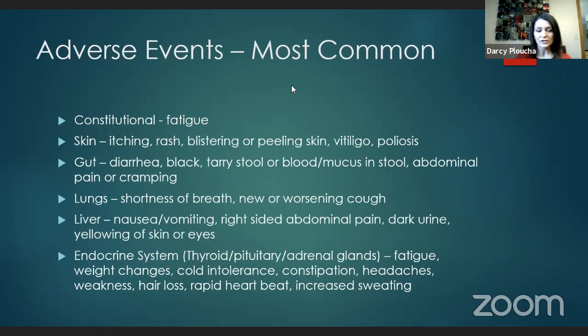Liver side effects include elevated liver function tests, with symptoms such as nausea, vomiting, right-sided abdominal pain, dark urine, and yellowing of the skin or eyes. Many patients are quite asymptomatic with elevated liver functions, which is why we always check those before your treatments. Regarding the endocrine system, the thyroid, pituitary, and adrenal glands are most commonly affected. Symptoms can include fatigue, weight gain if thyroid is low, weight loss if too high, cold intolerance, constipation, headaches, weakness, hair loss, rapid heartbeat, and increased sweating.